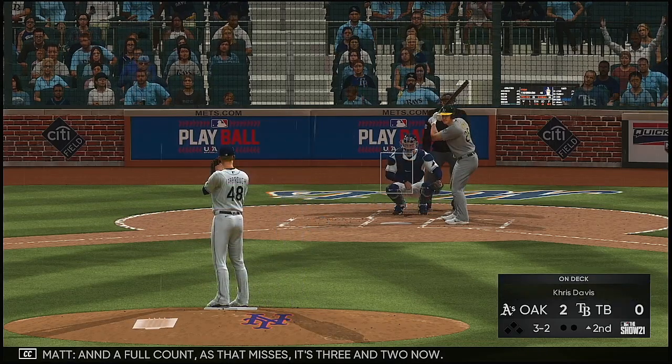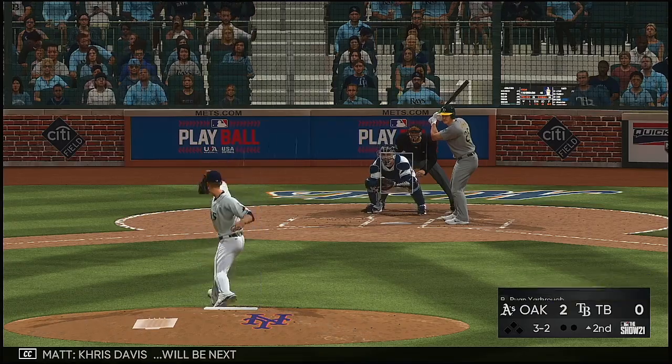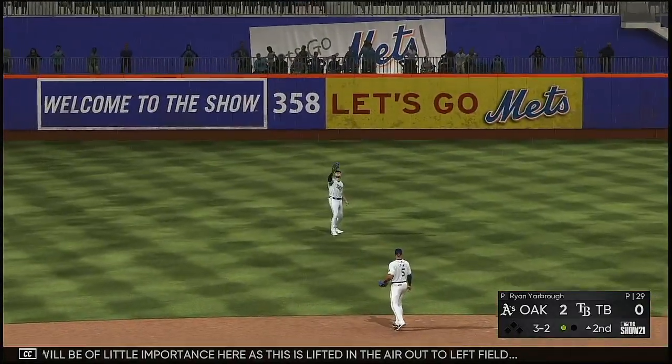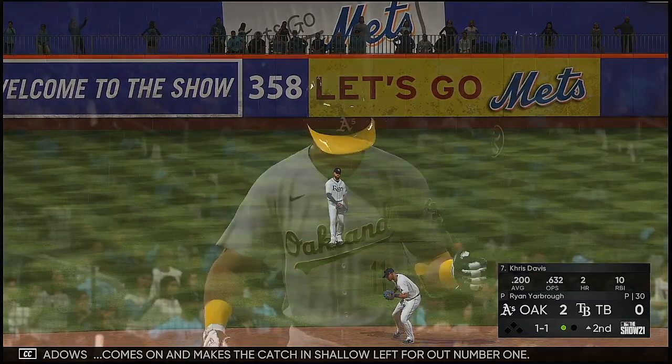Full count as that misses — it's three and two now. Chris Davis will be next. The shift will be of little importance here as this is lifted in the air out to left field. Meadows comes on and makes the catch in shallow left for out number one.